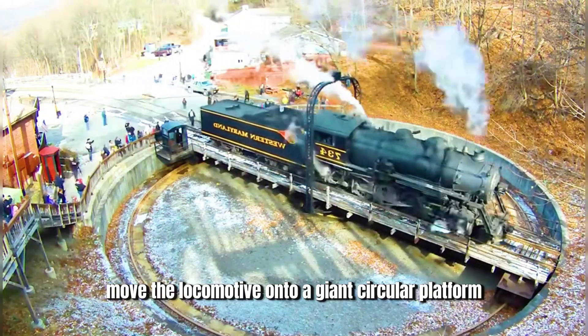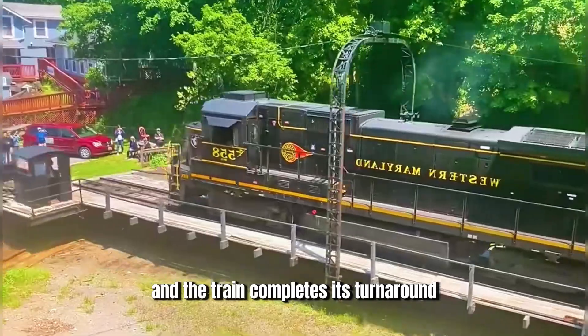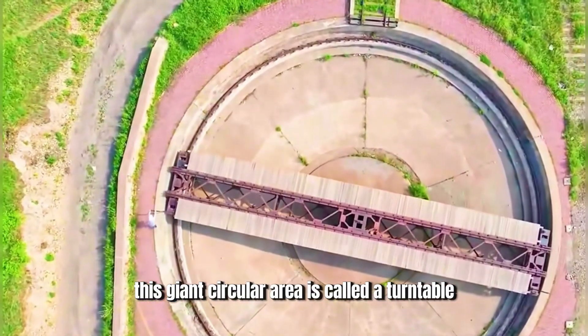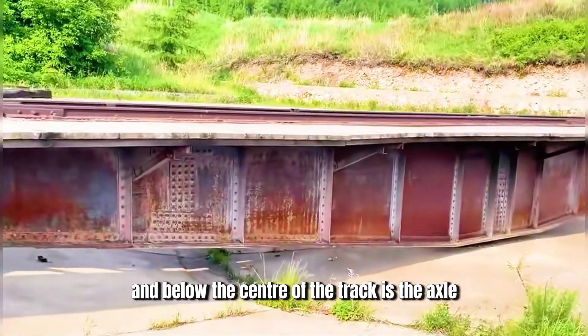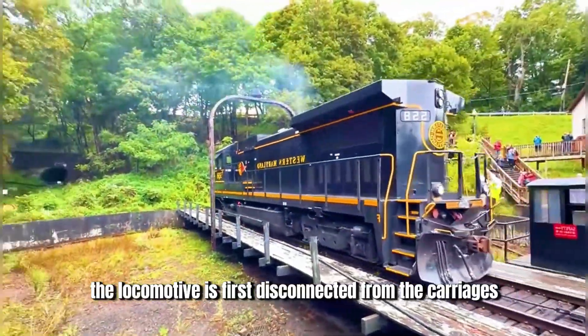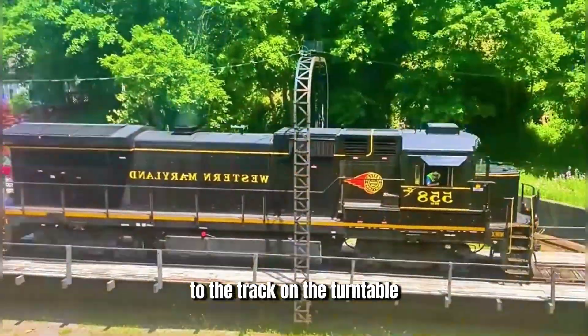Move the locomotive onto a giant circular platform and let it rotate one round, and the train completes its turnaround. This was the early method of turning trains. This giant circular area is called a turntable. On the turntable, there is a long enough track, and below the center of the track is the axle. When a train needs to turn around, the locomotive is first disconnected from the carriages and driven along the track to the track on the turntable.